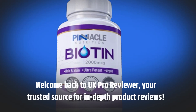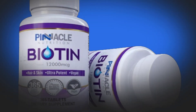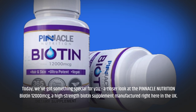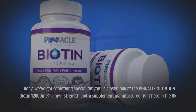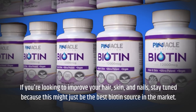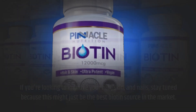Welcome back to UK Pro Reviewer, your trusted source for in-depth product reviews. Today we've got something special for you — a closer look at the Pinnacle Nutrition Biotin 12,000 MCG, a high-strength biotin supplement manufactured right here in the UK. If you're looking to improve your hair, skin, and nails, stay tuned because this might just be the best biotin source on the market. Let's dive right in.